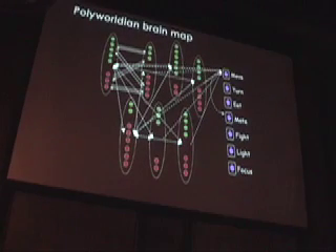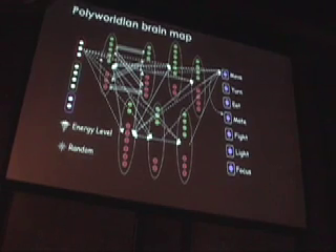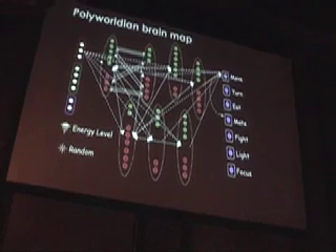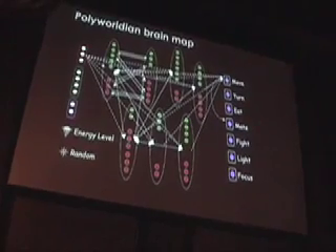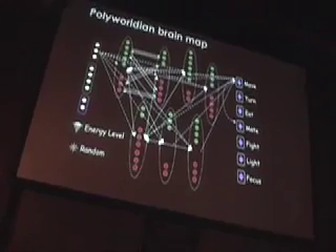And these are the inputs: the RGB values of the pixels they're looking at, their current life energy, and a random input. The random inputs are there just for fun to see if they want it — and surprisingly, they actually kind of like the random. They're neat.